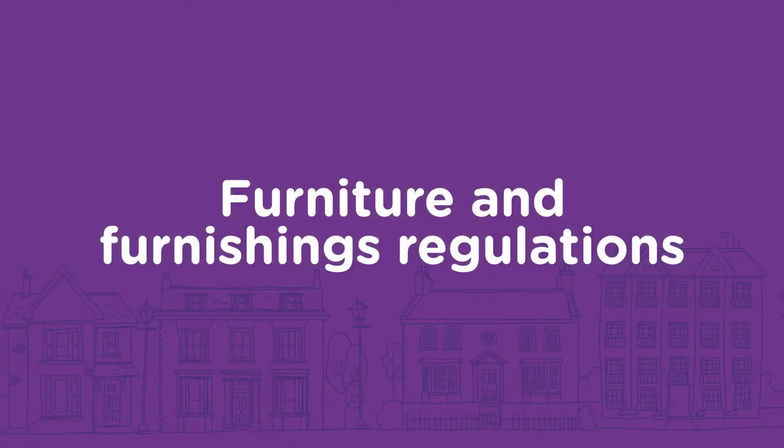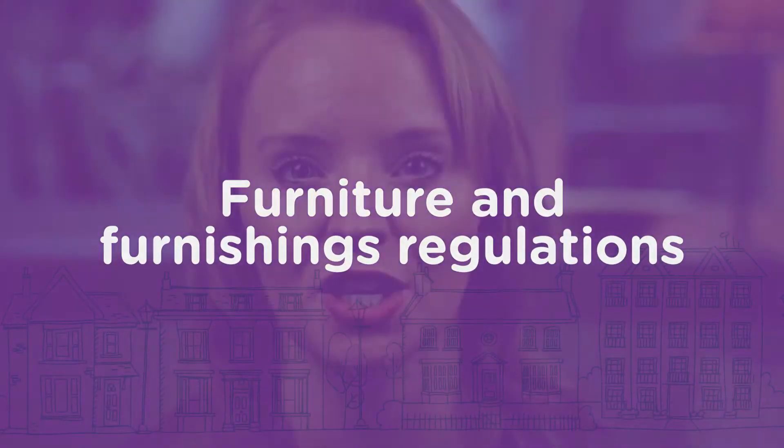Make sure you talk to your agent about soft furnishings. There are regulations on these and you must ensure the fire safety labels are left attached to show they are safe. Any soft furnishings with no fire labels will need to be removed.